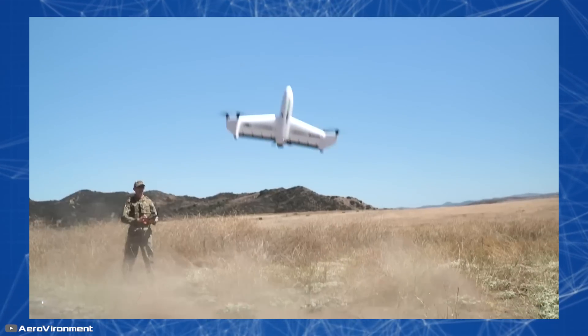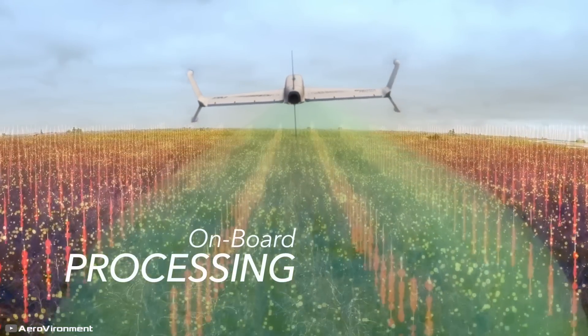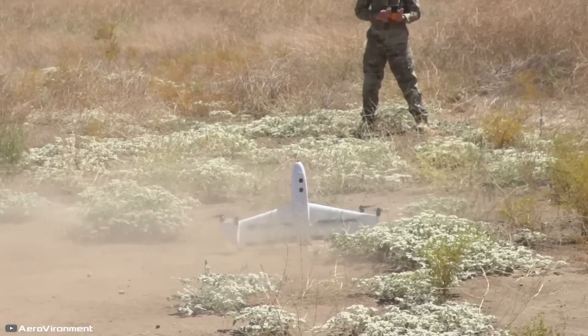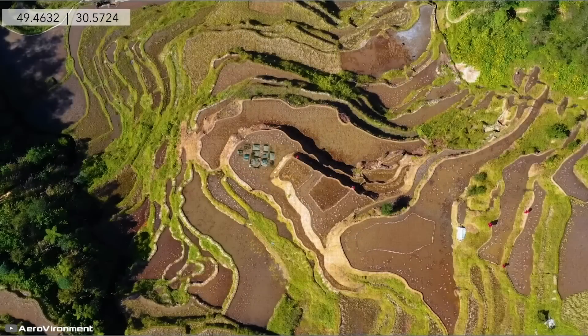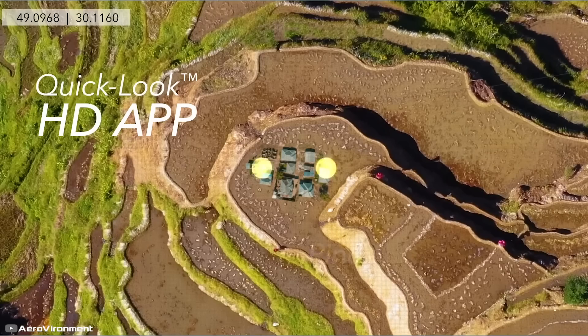After completing the mission, it lands vertically back at the takeoff point. However, if the flight needs to be cancelled halfway, the user can simply press 'land now' or 'return home.' This drone combines the ease of launching a quadcopter with the speed of an airplane, making it incredibly convenient and capable of covering large distances quickly.